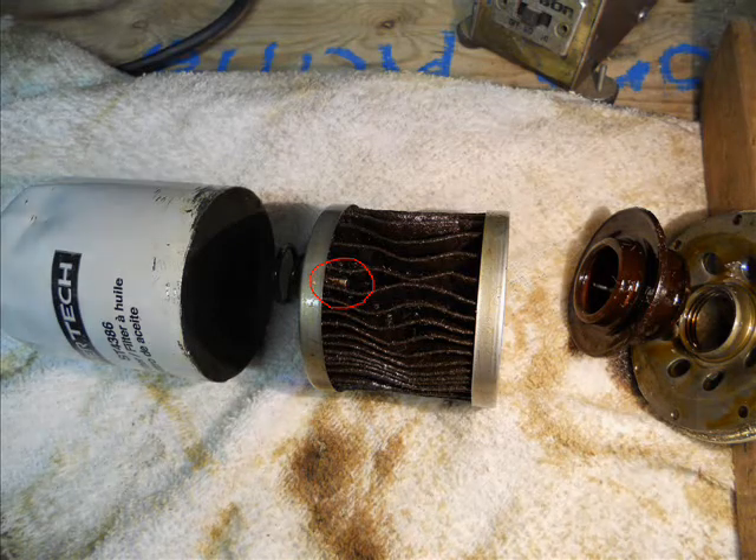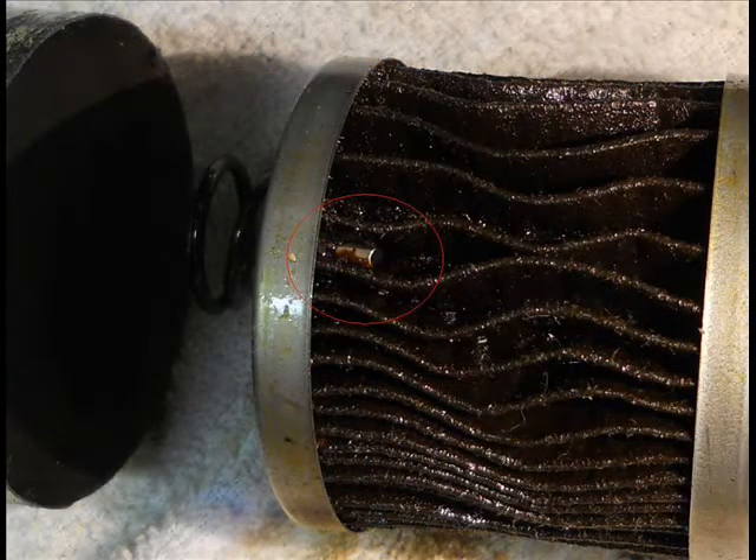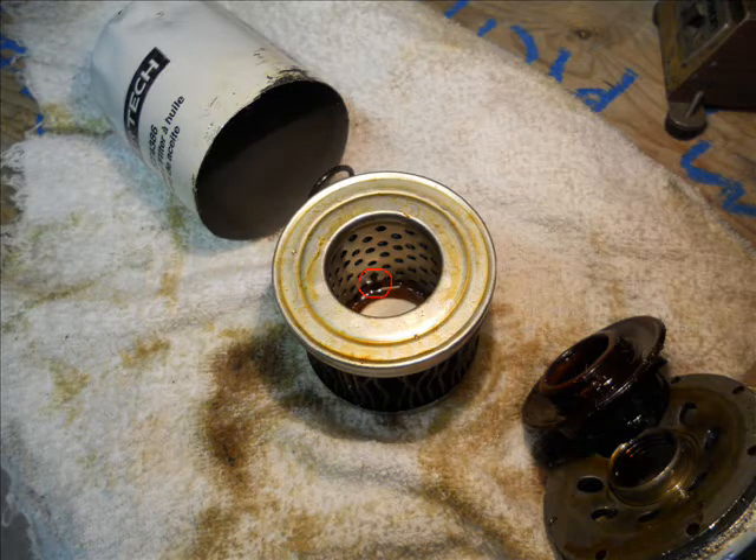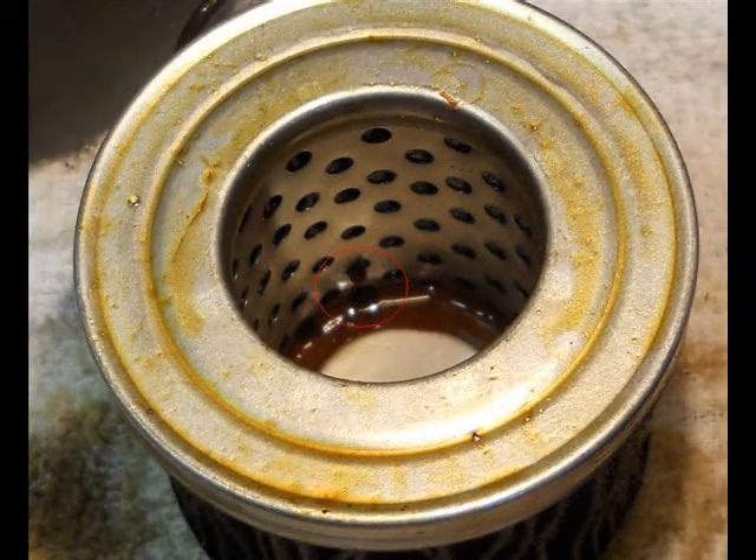Here's a close-up — the red circle shows the first hole. You can see where the metal inside shows through. The next picture shows on the inside where the filter medium has pushed in after tearing into the hole, sticking into the hole as indicated by the red circle.